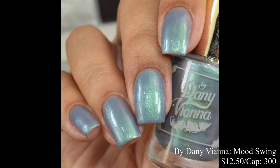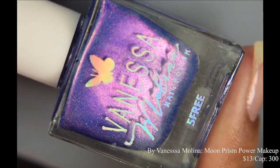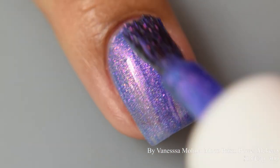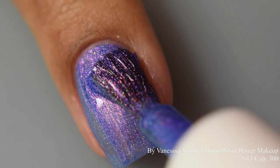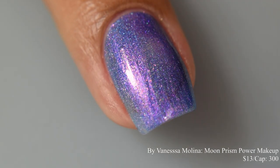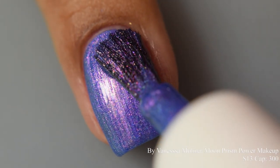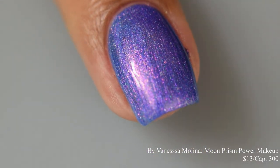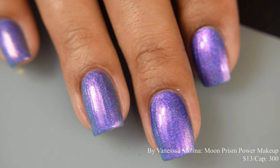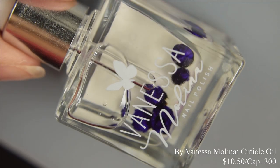By Vanessa Molina brings us 'Moon Prism Power Makeup,' a blurple jelly base with pink to gold to green aurora pigment and hollow micro flakes. Inspired by Sailor Moon, price is $13 with a cap of 300 bottles. It has a very glowy, rich crelly-like formula that plumps up nicely and makes the shimmer pop. Two coats is perfect — finish with a glossy top coat. In indoor lighting it has a strong fuchsia cast but easily shifts to gold and green.